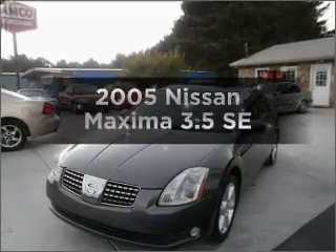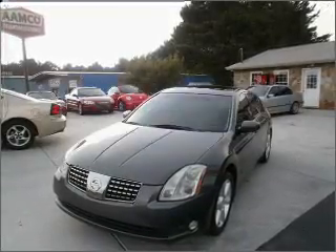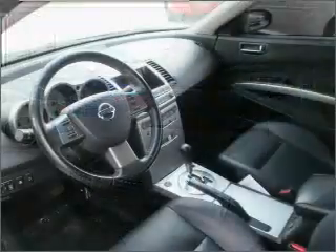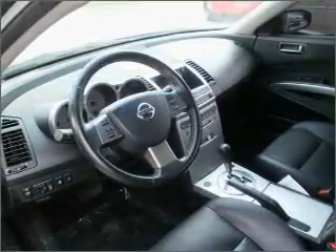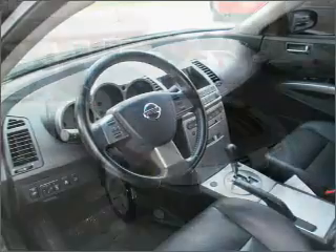Presenting the 2005 Nissan Maxima. Find everything you want in a ride under one roof with this vehicle, with a solid six cylinder engine connected to a smooth shifting five speed automatic transmission.